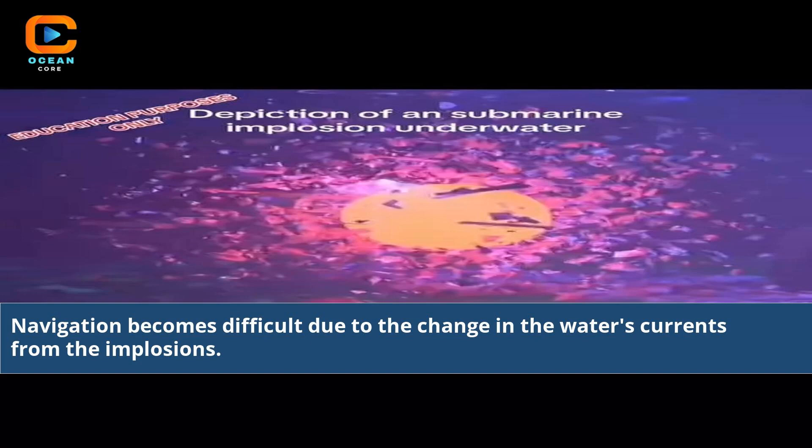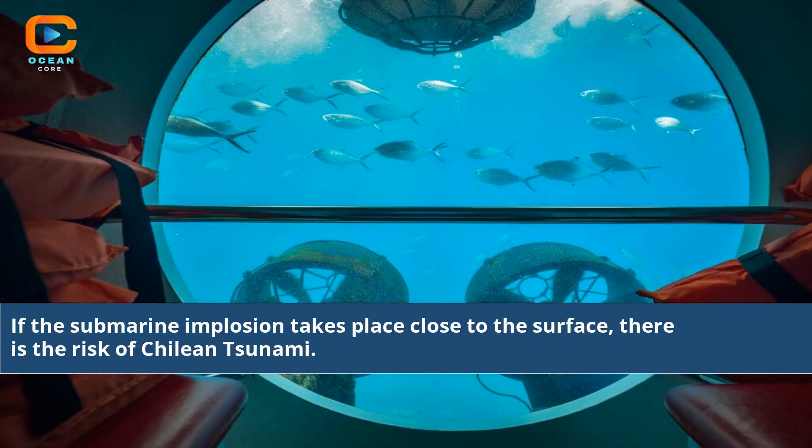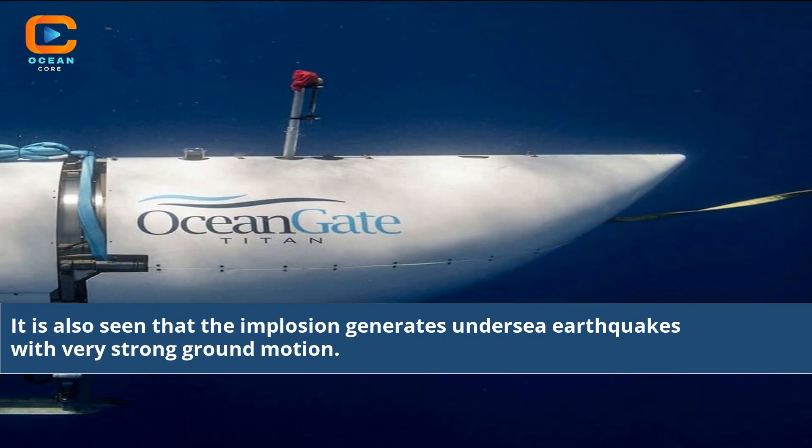Navigation becomes difficult due to the change in the water's currents from the implosion. If the submarine implosion takes place close to the surface, there is the risk of a Chilean tsunami. It is also seen that the implosion generates undersea earthquakes with very strong ground motion.